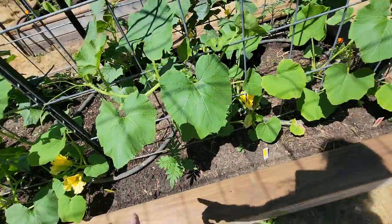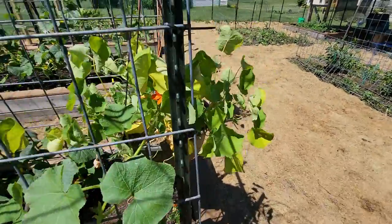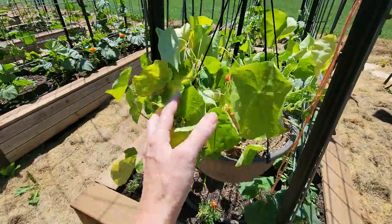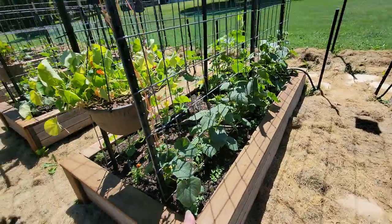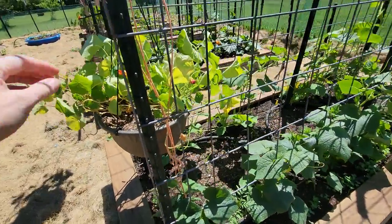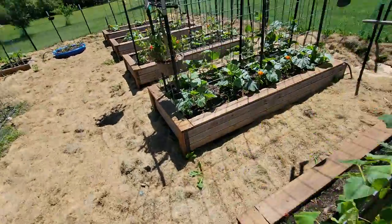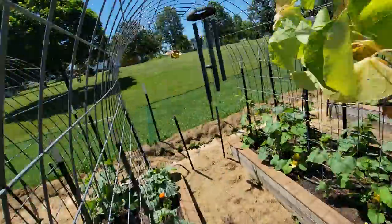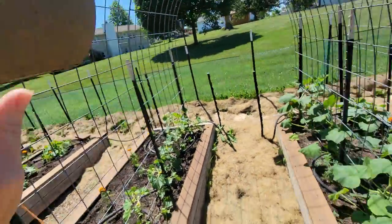We've got marigolds planted along here. Mama bird is really mad at me right now — I know you don't want me in your garden because you've got babies in there. This area needs watered. Those are nasturtiums and they're also good bug deterrents. They're also edible — you can eat the flowers and they're kind of spicy. And they're really pretty, but they look really dry, so I think I'm going to have to give them a drink of water before I leave the garden.